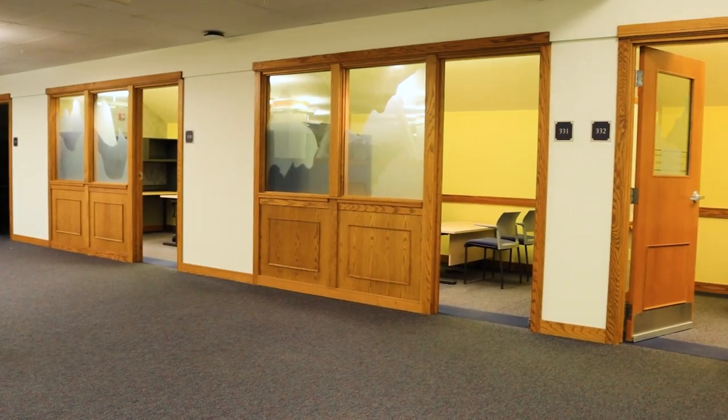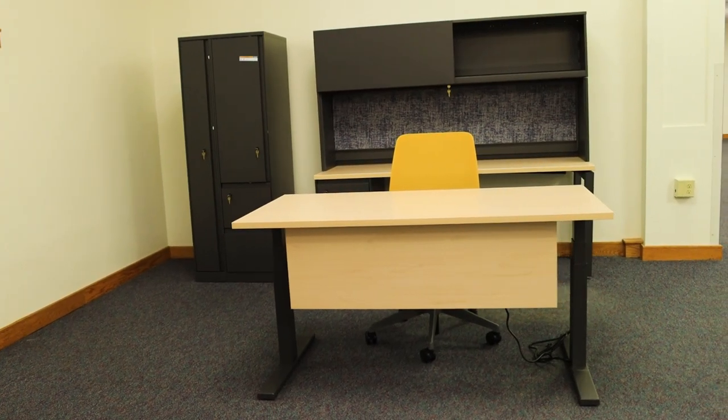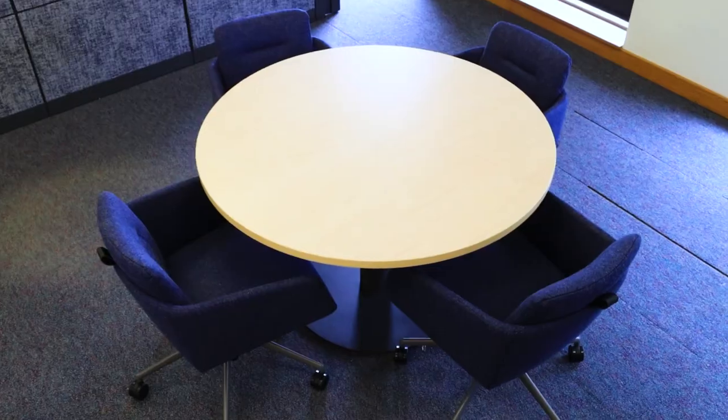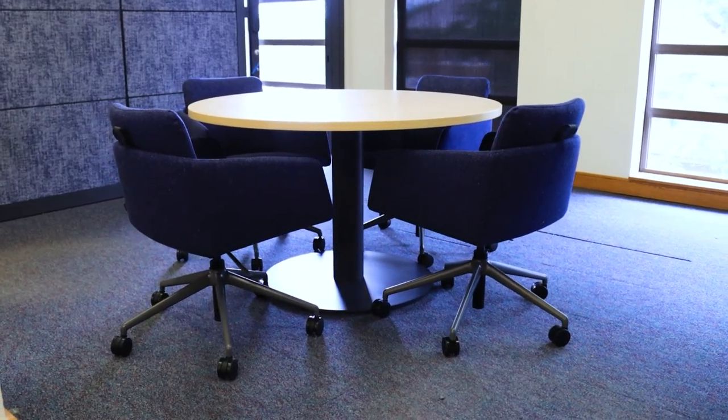In addition to the paneled offices, we also have private offices that we have supplied furniture for. The furniture is the exact same as in the paneled offices, but without any panels around the desks. In various places around the room we have small round meeting tables with Marion 152 chairs to provide collaboration areas for all of the employees.